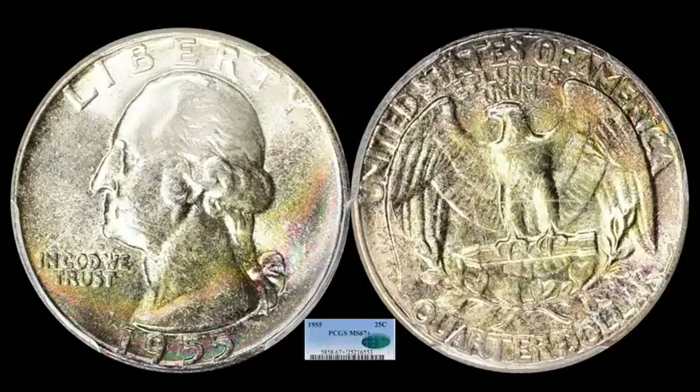Probably the toughest 1950s quarter to encounter in some of the highest grades is the 1955 Philadelphia. I've been on a hunt for an example I could send off to the graders — I have one right now, but I don't think it'll hit 67 Plus, which is what this one hit. This is a CAC certified coin with some nice original toning that scores extra points. This one sold for $5,119.88.